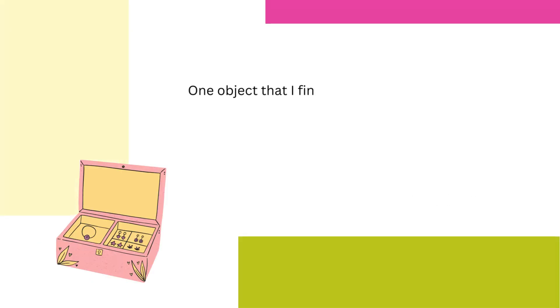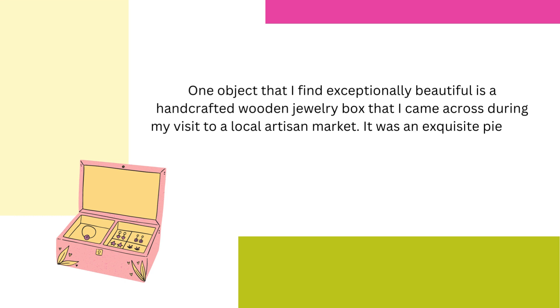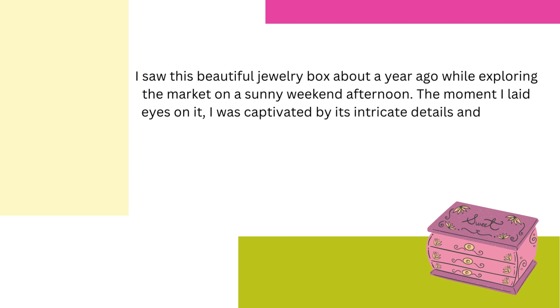One object that I find exceptionally beautiful is a handcrafted wooden jewelry box that I came across during my visit to a local artisan market. It was an exquisite piece of craftsmanship that caught my eye and left a lasting impression. I saw this beautiful jewelry box about a year ago while exploring the market on a sunny weekend afternoon. The moment I laid eyes on it, I was captivated by its intricate details and elegant design.